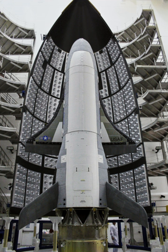OTV-3, the second mission for the first X-37B and the third X-37B mission overall, was originally scheduled to launch on 25 October 2012, but was postponed because of an engine issue with the Atlas V launch vehicle. The X-37B was successfully launched from Cape Canaveral on 11 December 2012 at 18:03 UTC, designated USA-240. The OTV-3 mission ended with a landing at Vandenberg AFB on 17 October 2014 at 16:24 UTC, after a total time in orbit of 674 days and 22 hours.